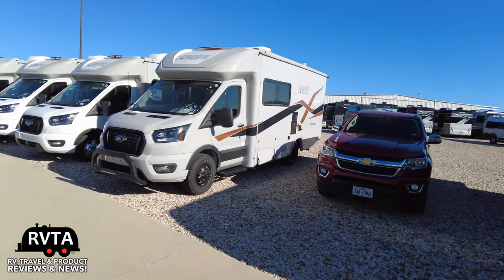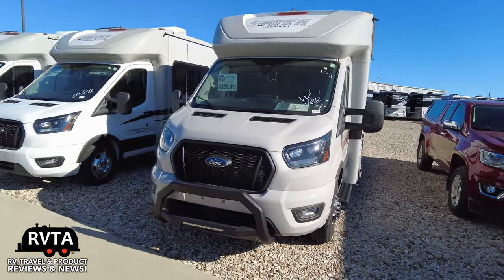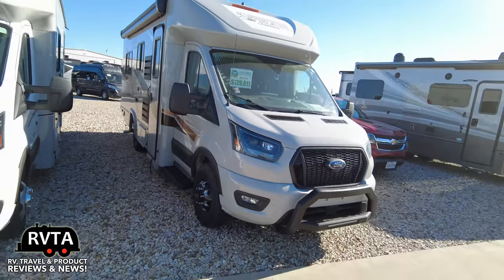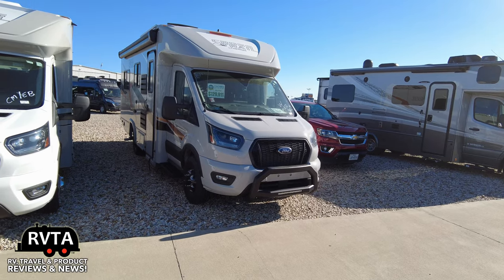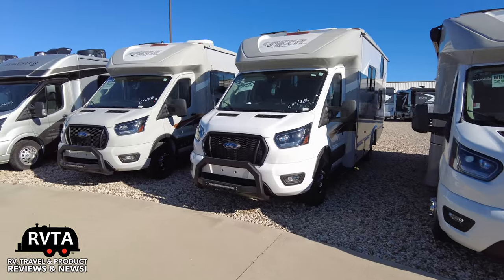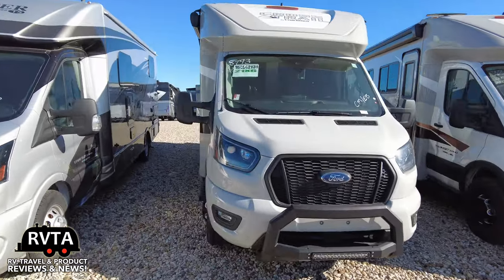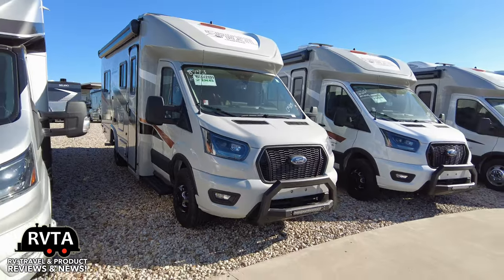When you're going to that parking spot at your campground and you need to get this into a tight spot, should be no problem. That one is a 2023 model and these are all 2024 models. Here's a 21 XGT.